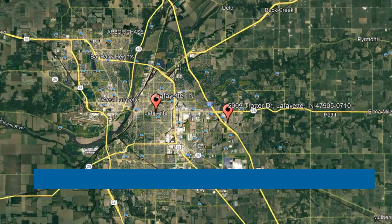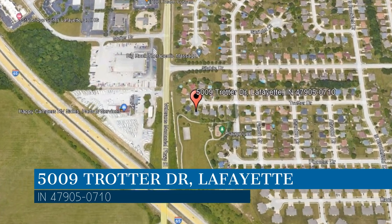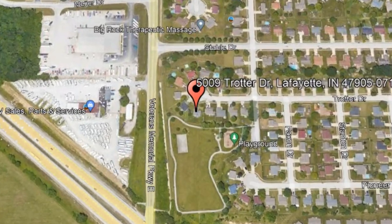Here are photos of an available rental property — make it yours today. This property is located at the address on your screen. We are PMI Lafayette, a leader in Lafayette property management.